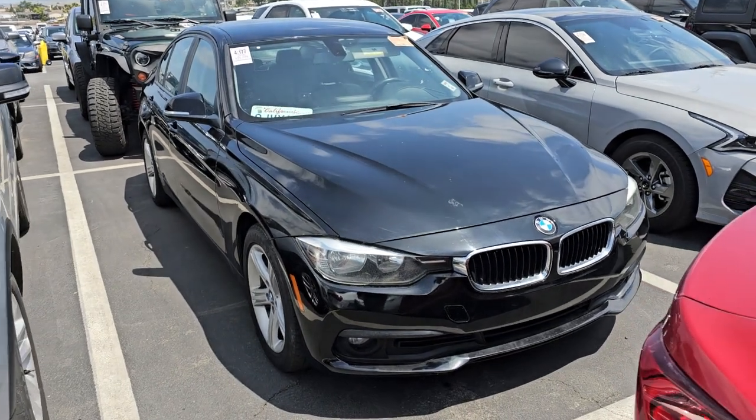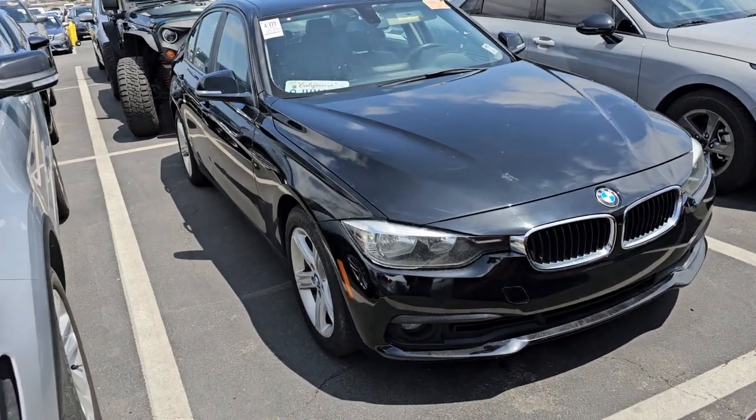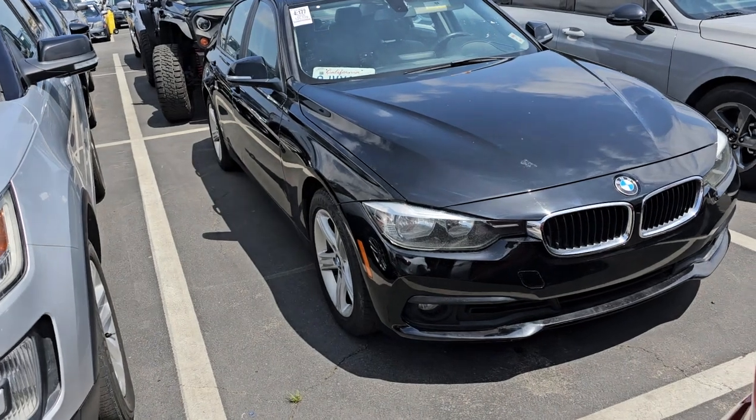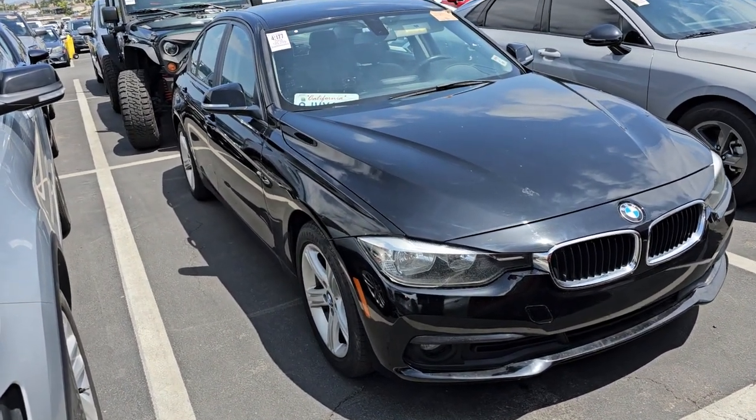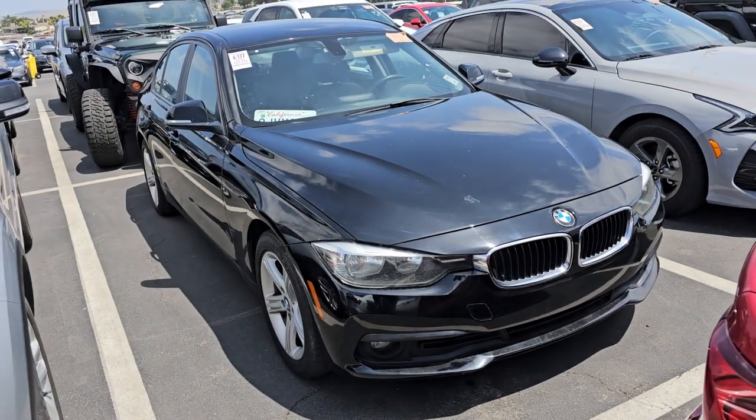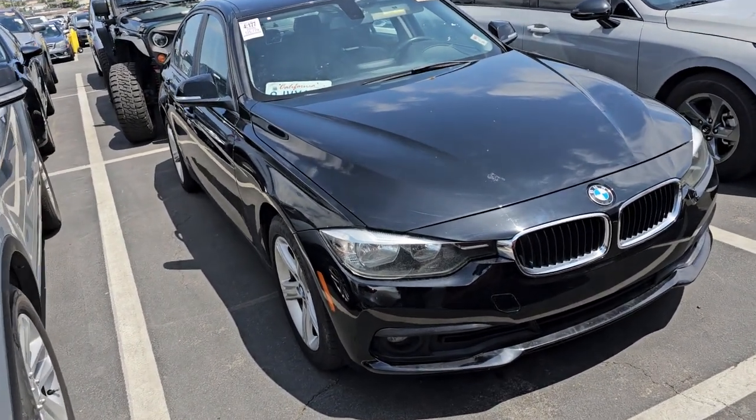Hey everybody, Bob Asati, EZ Credit Motors. We're in Southern California. Just picked up this 2016 BMW 320i. Like I told you, I like them with higher miles — it's 126k. It's in the value zone. I call it the sweet spot.